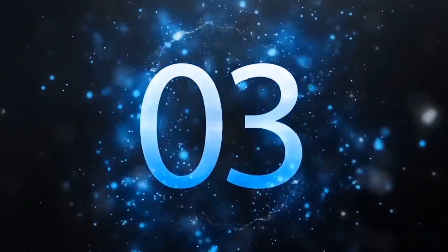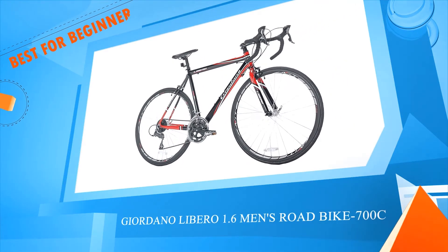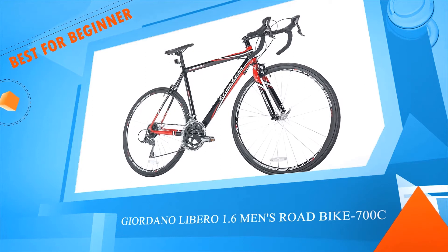Number three: the Giordano Libero 1.6 men's road bike, 700c.